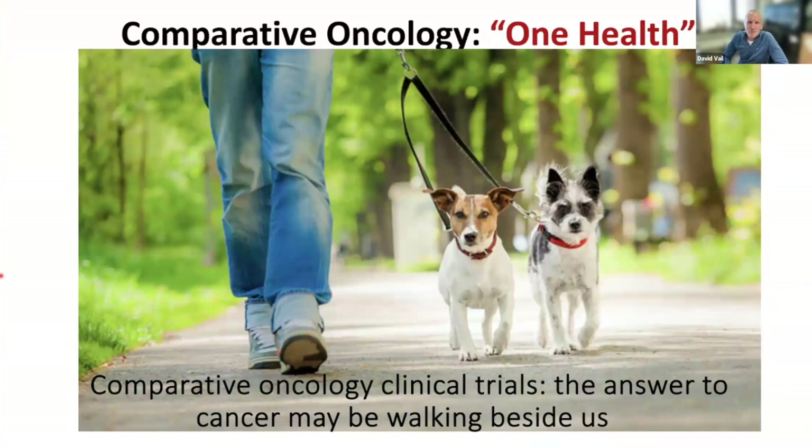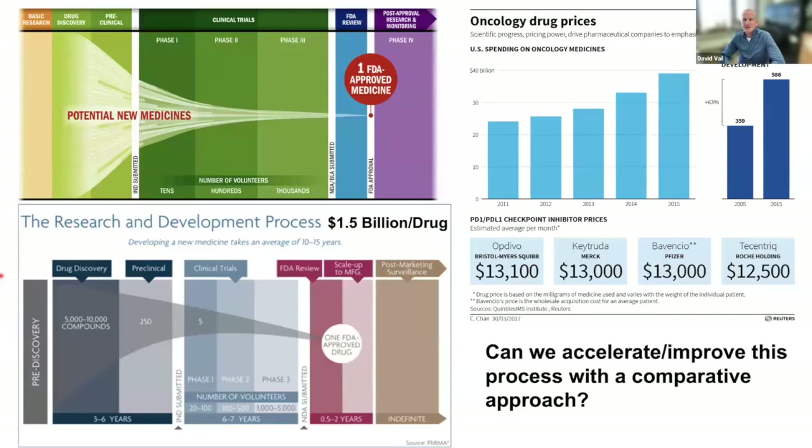This is the typical PR side of the concept of comparative oncology — or one health or one medicine — where the hope is to study these topics in multiple species to hopefully accelerate the development of novel therapies, novel diagnostics, etc. Part of that comes out of the fact that bringing a new cancer drug into clinics is a very time-consuming and expensive proposition.